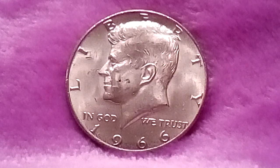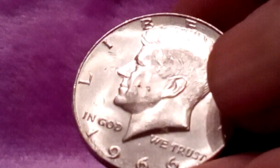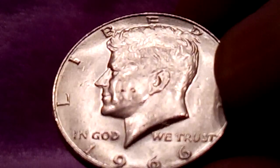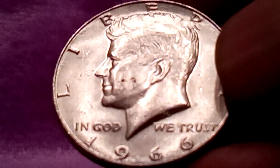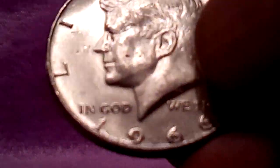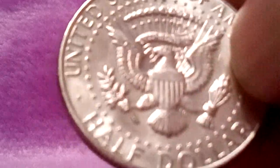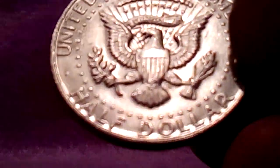That's just a short little history on the 1966 no mint mark. Let's check this out. It's not that bad — there are scratches, of course, for being a '66 and having been in circulation. This one I found when I was coin roll hunting, so it's been in circulation for a long time. And there's the back of it.